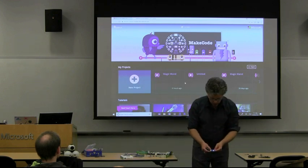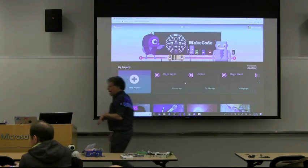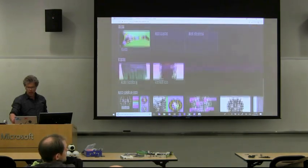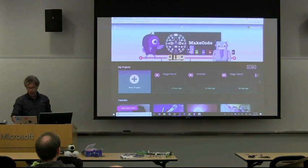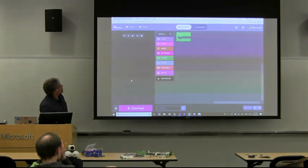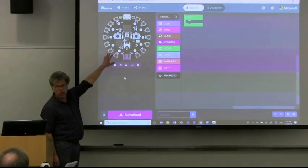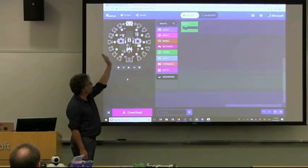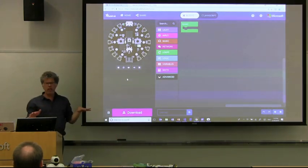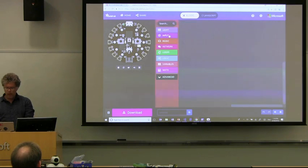I'm just going to start with a new project. The editor has essentially two basic parts: a simulator where we simulate as much of the device's functionality as possible so you can test before putting the code on the board, and a set of programming categories with a canvas. The programming is Blockly-style drag-and-drop. So we have events — for instance, we might want to do something when we shake this device.